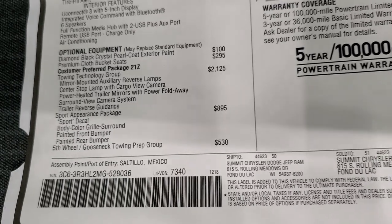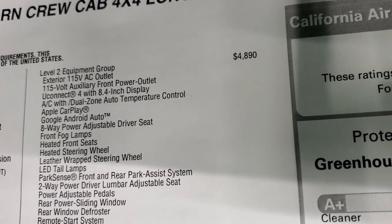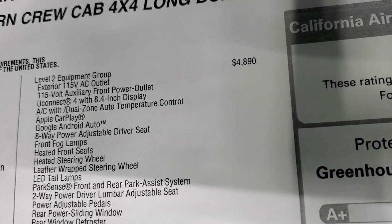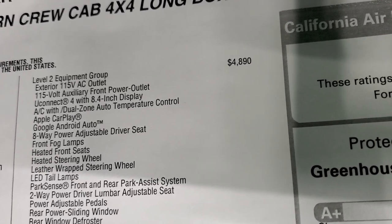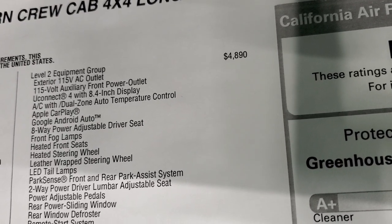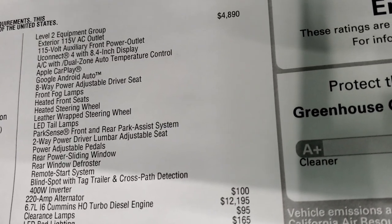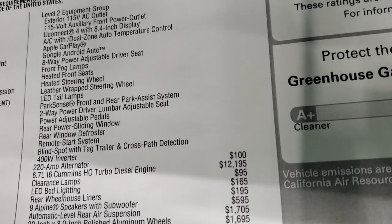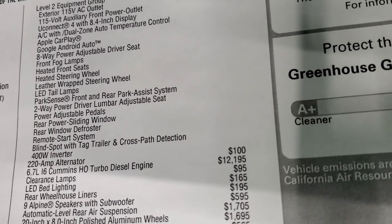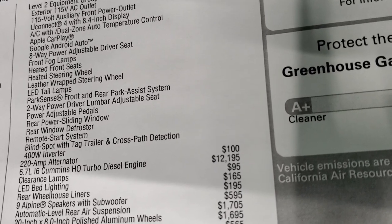Fifth wheel and gooseneck towing prep group is $530, and the level 2 equipment group is $4,890. That gives you the 115 volt power outlets in the front and back, the 8.4 inch screen with Android Auto and Apple CarPlay, power adjustable driver seat, front fog lamps, heated front seats, heated steering wheel, leather wrapped steering wheel, LED tail lamps, park sense system, power adjustable pedals, power slide rear window, rear window defrost and remote start system. It also gives you blind spot monitoring with trailer and cross path detection.